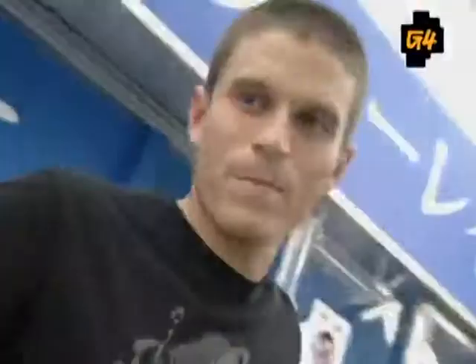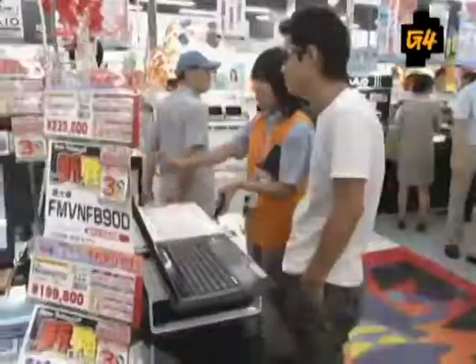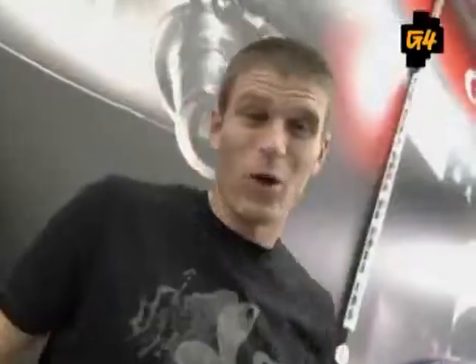Seriously, I've got like seven floors left to go. I think the craziest thing about Yodobashi is the ratio of products to employees here — it's three to one, which means for every product you find, chances are there's three really adorable Asian women who want to come up and show you how to use it. Or to yell at you that you're making a mess at their store.